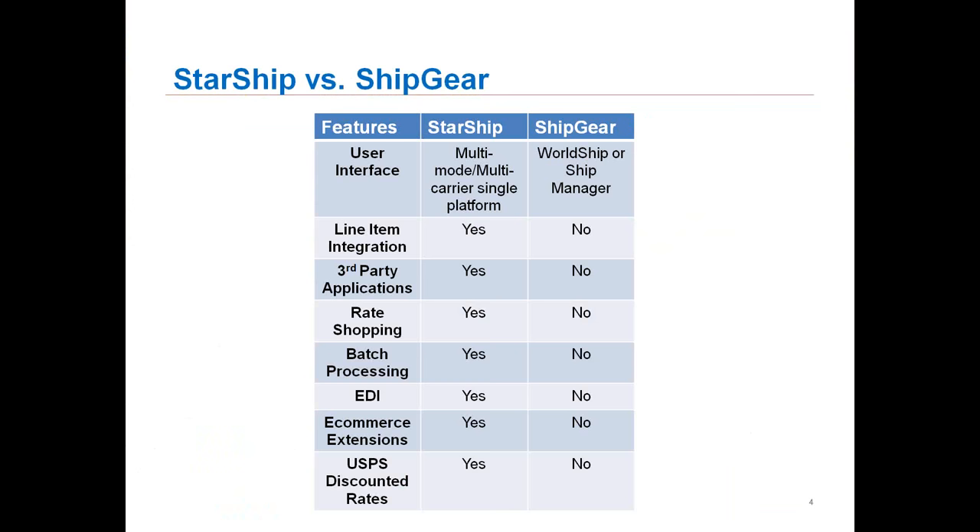Rate shopping is available in Starship where it's not in Shipgear. We can put all of your negotiated rates that you have with your carriers into one single application, show your negotiated rates, and allow you to choose which one is the least expensive to ship with. We do support batch processing as well inside of Starship, where you can select multiple orders to process at one time — especially for e-commerce type shippers using Amazon or eBay. Starship also supports something called e-commerce extension, which today's demo is going to illustrate.